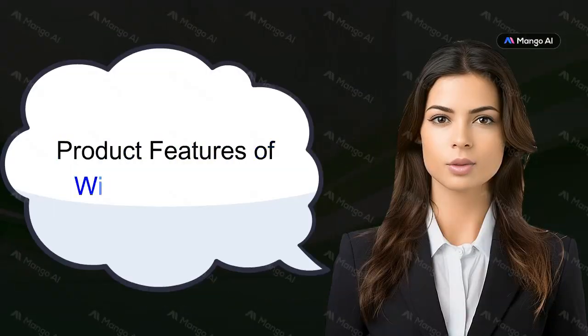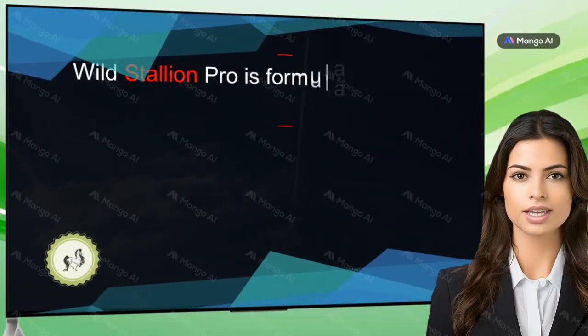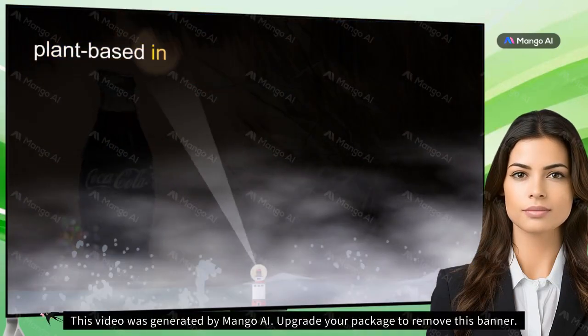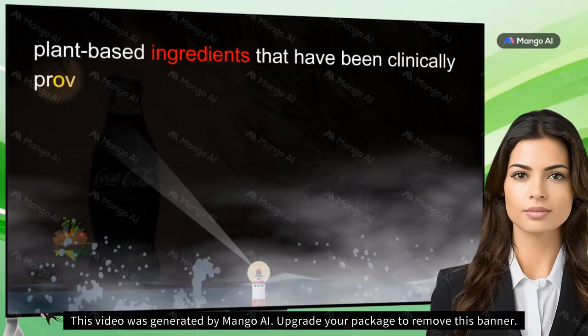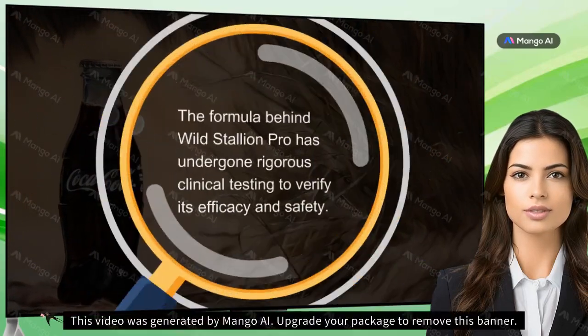Product Features of Wild Stallion Pro. Natural Ingredients: Wild Stallion Pro is formulated with a carefully selected blend of natural, plant-based ingredients that have been clinically proven to be effective and safe for male sexual health. Clinically Tested: The formula behind Wild Stallion Pro has undergone rigorous clinical testing to verify its efficacy and safety.